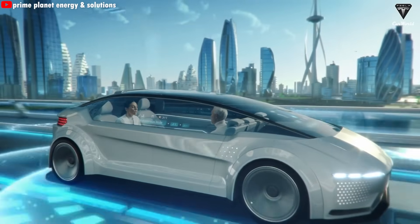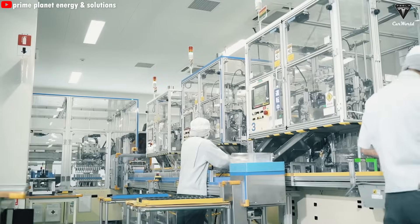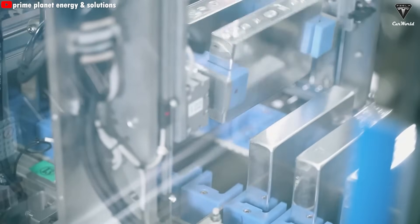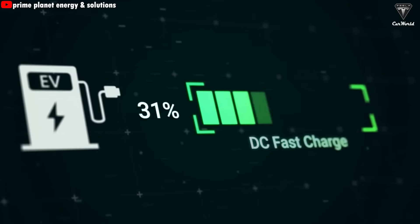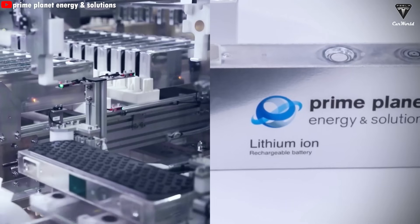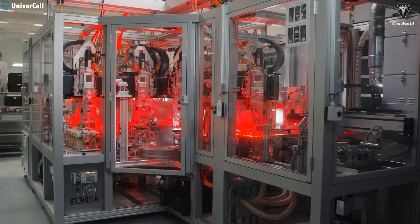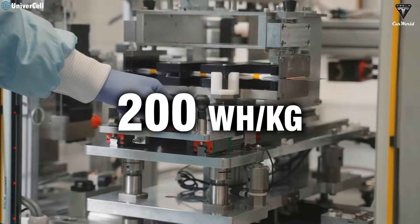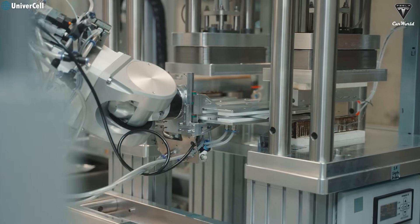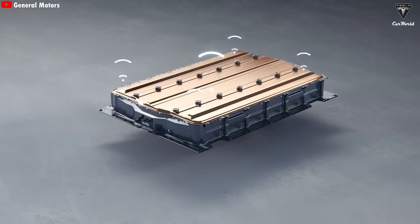Safety is another big win for sodium-ion batteries. Since they don't use flammable materials like cobalt or metallic lithium, the risk of fire or explosion is significantly lower, making them a strong candidate for large-scale applications like power grids or electric buses. But sodium-ion batteries aren't without challenges — their lower energy density makes them less competitive for premium EVs that need long range, like the Tesla Model S or Lucid Air. Researchers are working on improving cathode and anode materials to push energy density up to 200 watt-hours per kilogram, but that will take time. What do you think about these three battery technologies? Will they overcome current barriers and become mainstream in EVs? Drop a comment below.